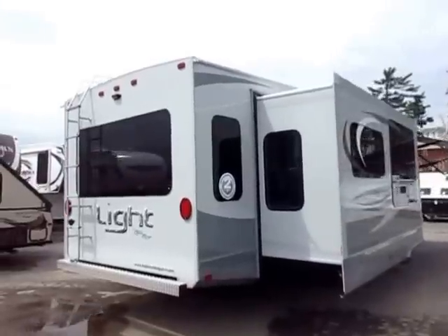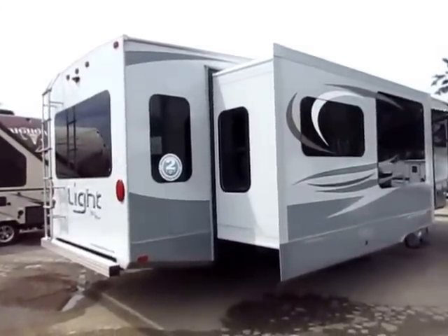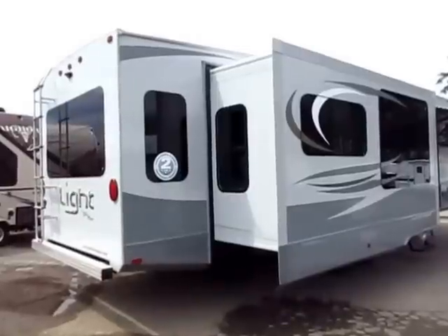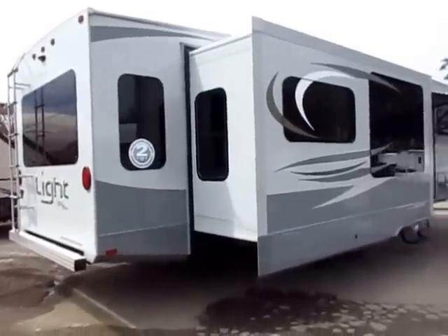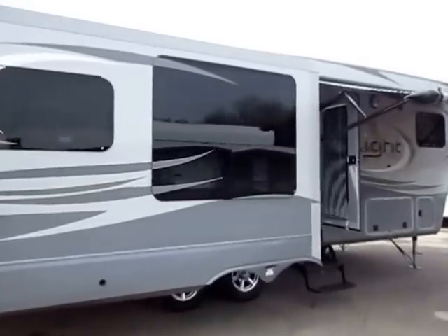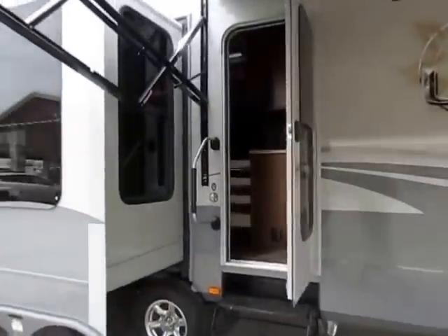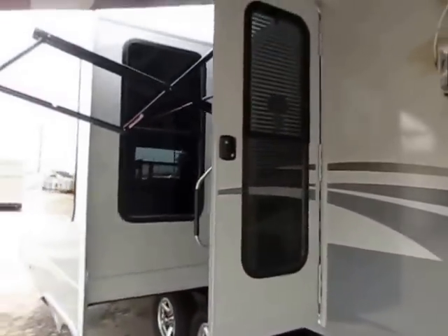Obviously you can find a fifth wheel that might be a dollar cheaper than an Open Range — these are the reasons why. They will not have these qualities, and these are things you really do want. When you're going to be spending a significant amount of time in an RV, you need that extra space, that extra room, that extra comfort.